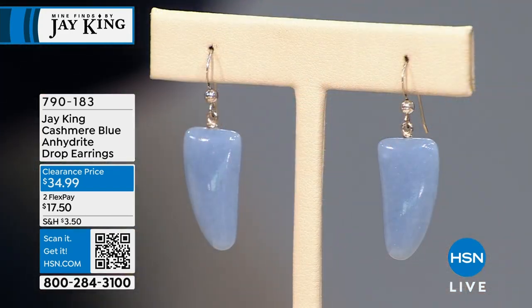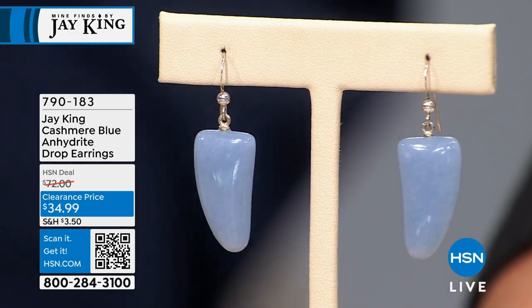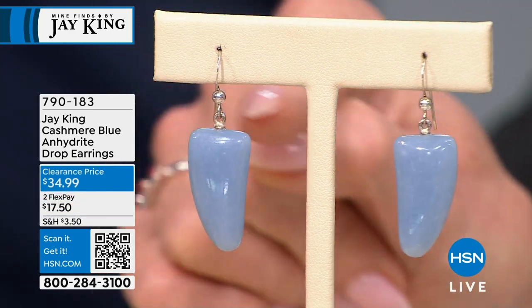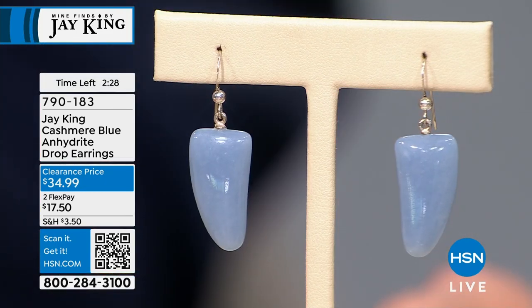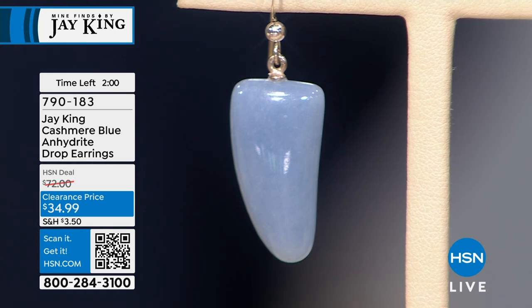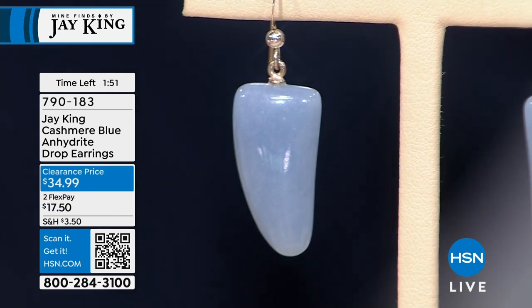Now let's talk about this cashmere blue color — they call it angelite. It's technically blue anhydrite, also known as blue hydrite. The earrings are $34.99 — just over an inch, about one and eleven-sixteenths in length, nine-sixteenths in width. We don't have a necklace, but we do have a double-strand stretch bracelet also in angelite at a great sale price. This material comes from Peru.